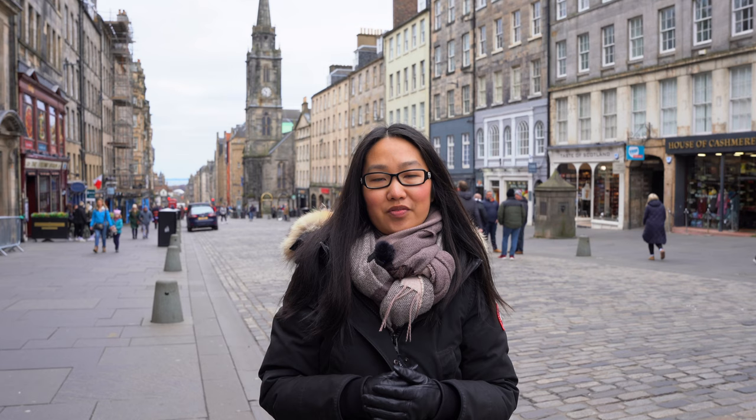How long should you stay? Because Edinburgh is a very compact city, you can see a lot in two to three days. Staying a few more days will allow you to use Edinburgh as a base to explore surrounding areas for day trips. We have a blog post about the best day trips by train from Edinburgh, which you can find in the description below.